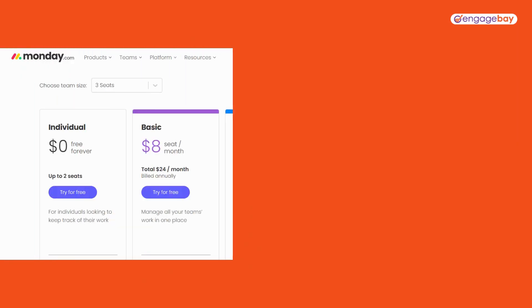You can try it for free, but after that the most basic plan is $10 per seat per month. Their pro plan, which is the most expensive, is $24 per seat per month.